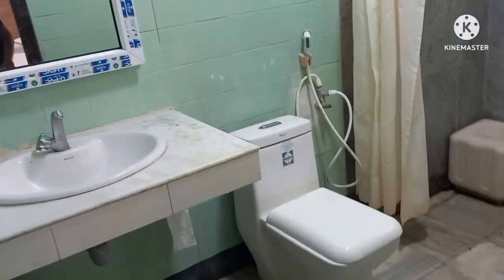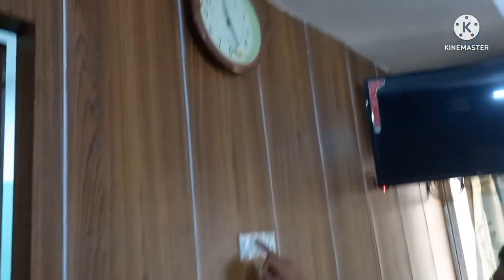Next, we are going to see the bathroom. Now look at the bathroom. Here's the bathroom — now look at the bathroom. There's a switch here.